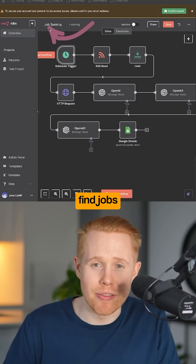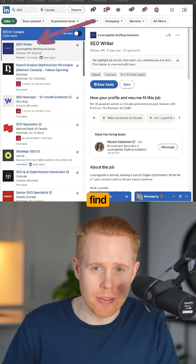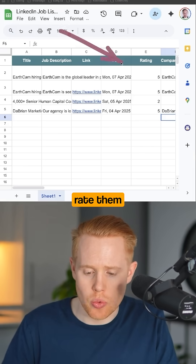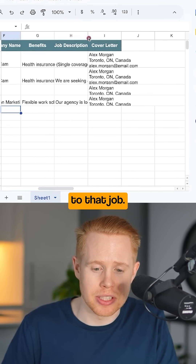You can also automatically find jobs to apply to. For example, if you want to find SEO jobs on LinkedIn in Canada, we can automatically find all of those listings, add them into a Google Sheet, rate them out of five so you can focus your time on the best jobs worth applying to, and generate cover letters specifically tailored to that job.